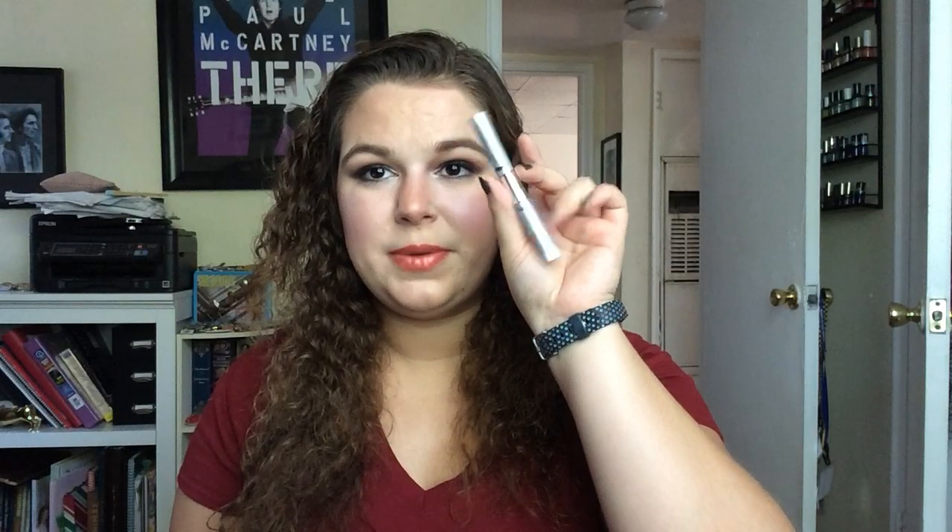For mascara, I hope to use up three this year and I've already used up two. I used up the It Cosmetics Superhero Mascara — I didn't necessarily finish it, but I used it two or three times and it irritated my eyes so badly I had to chuck it, so I'm counting that. I will count declutters when something irritates me. I also recently used up the Clinique Flutter-to-Full Mascara — that's two out of three, pretty darn good.